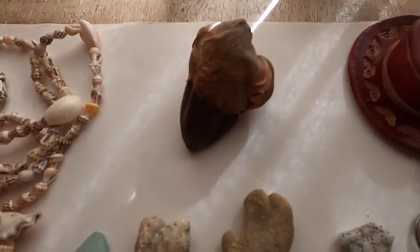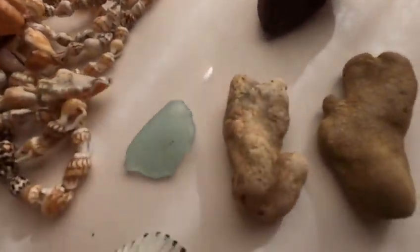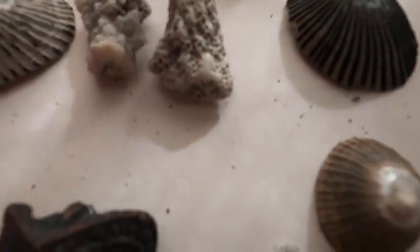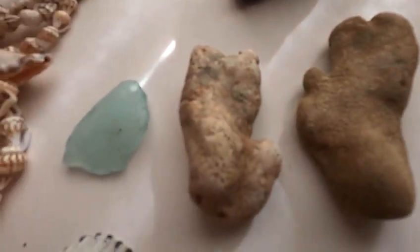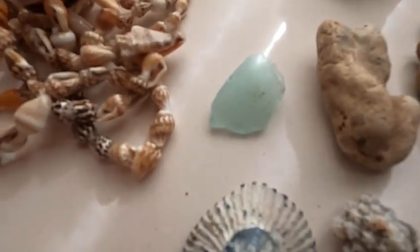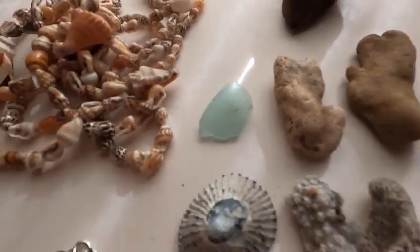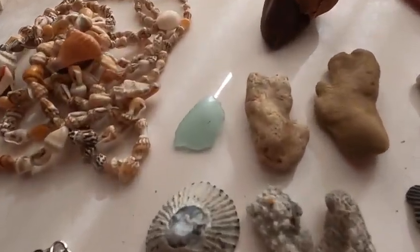I picked up some odds and ends. I'm not sure what this is but it was unique. I found some shells on the beach. I also found some pieces of coral which I'll use, and a piece of sea glass.